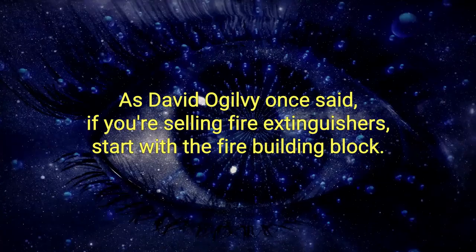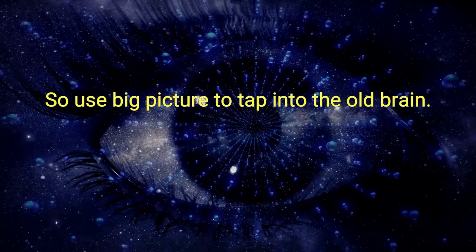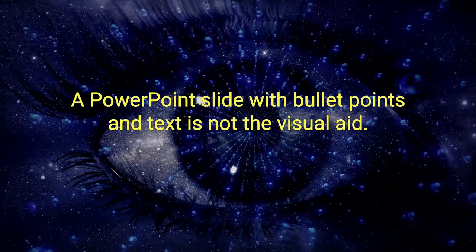Building block number two is the big picture. The visual nerve carries information 40 times faster than the auditory nerve, so use big picture to tap into the old brain. But let's get something very clear: a PowerPoint slide with bullet points and text is not a visual aid.